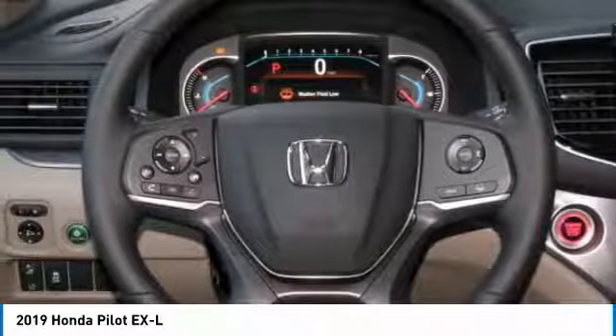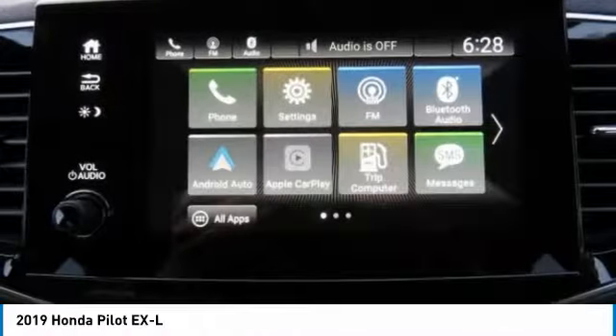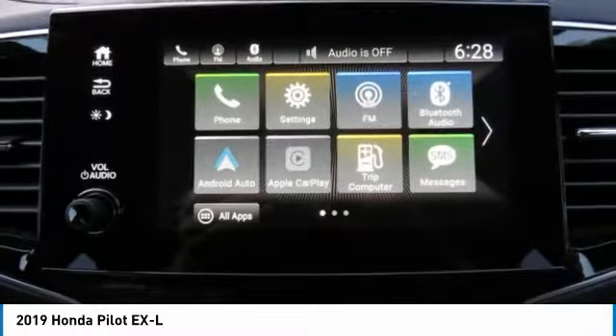Daytime running lights, privacy glass, fog lamps. This isn't just a vehicle — it's an experience. So stop in for a test drive today.